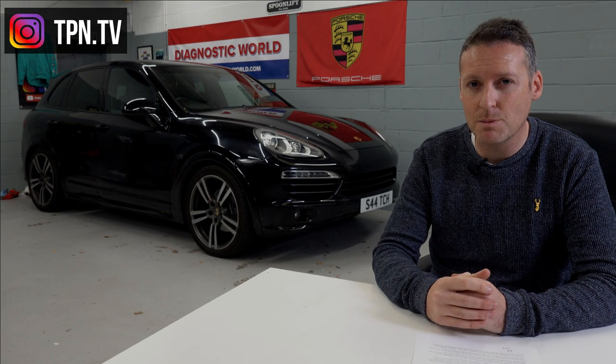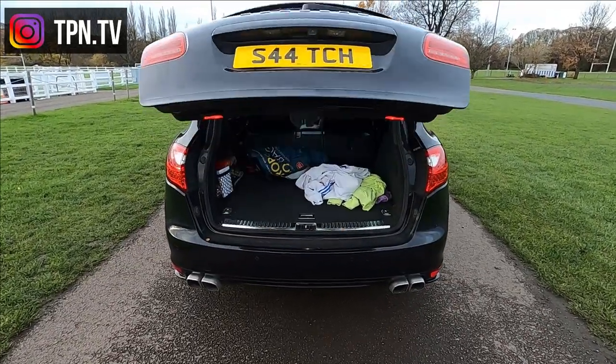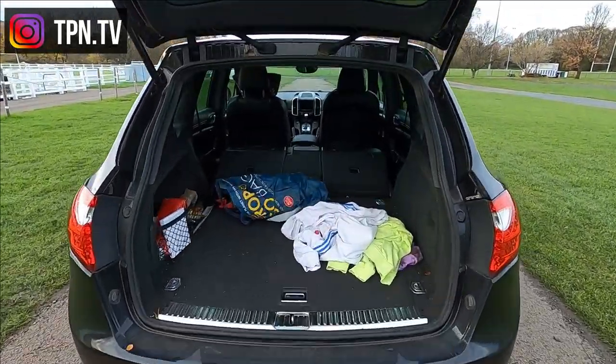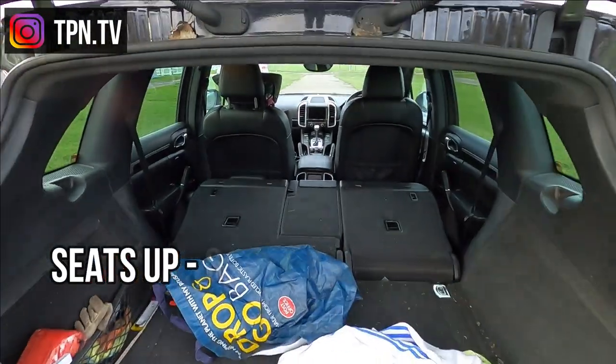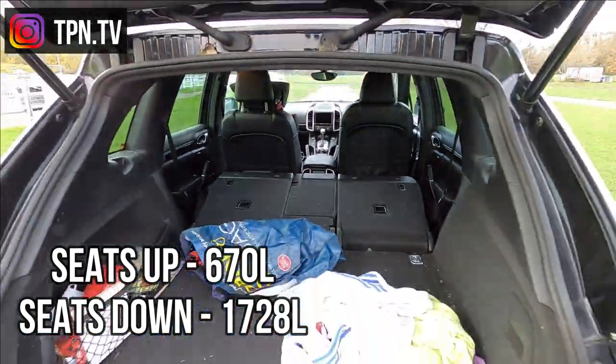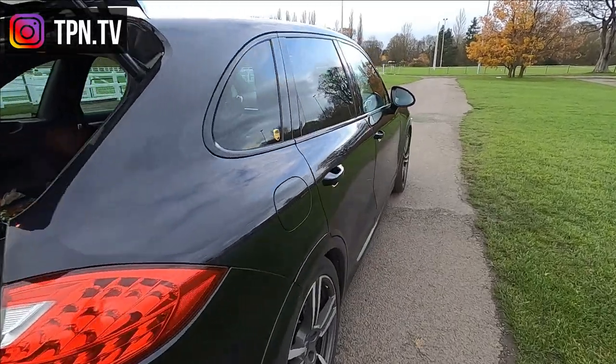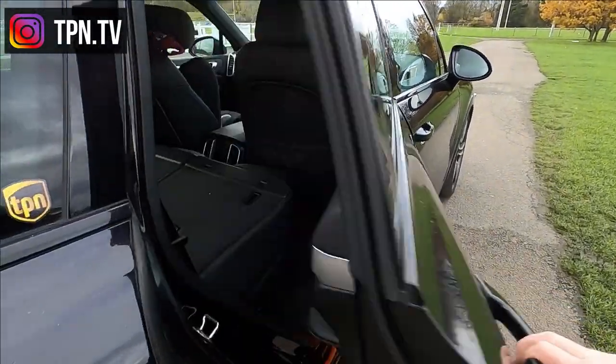This car has a really sizable boot. With the rear seats upright, you've got 670 litres of luggage space. Fold the rear seats down and it's around 1,728 litres. I'm constantly filling this car to the brim — the amount you can get into it is quite unbelievable.